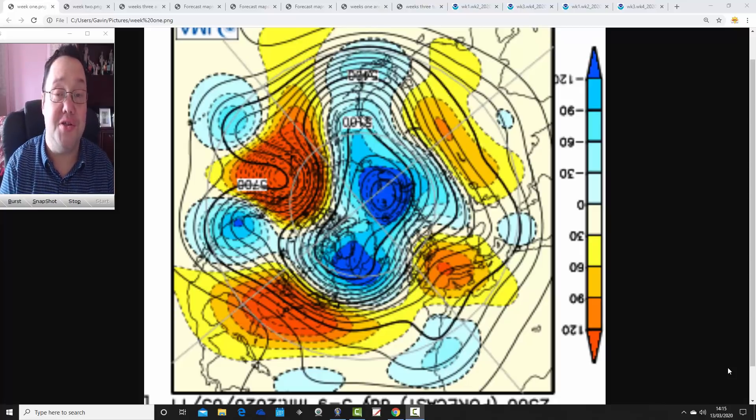Hello everyone, back tuning in to today's first video. Going to do JMA Friday for today's first video, so as we do on Fridays we're having a look at the weather for the next four weeks, month ahead, with Japanese JMA and CFS v2 models.